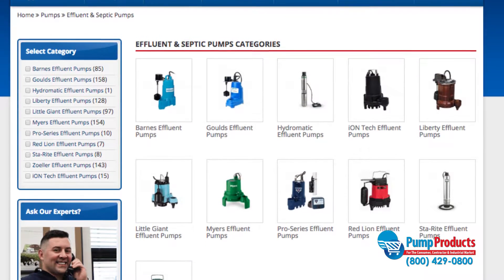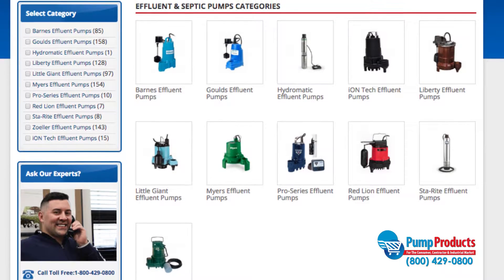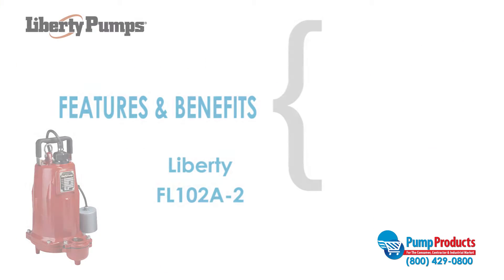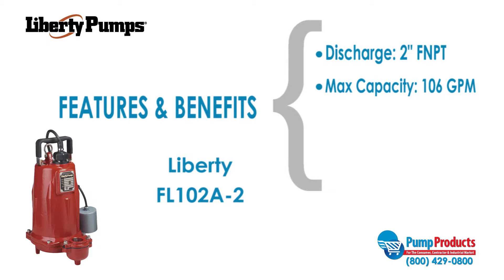PumpProducts.com carries effluent pumps and filtered effluent pumps from top brands such as Goulds, Zoller, and Liberty. The Liberty FL102A2 is one of our most popular models. This pump has a 2-inch FNPT discharge, a maximum capacity of 106 gallons per minute, a maximum head of 90 feet, and a motor that runs at 1 horsepower.